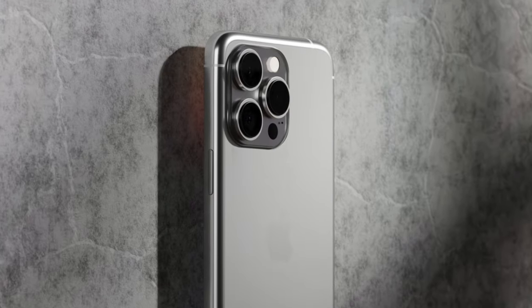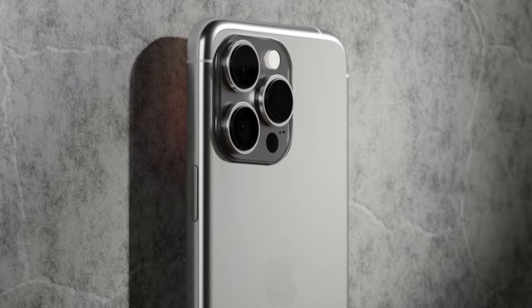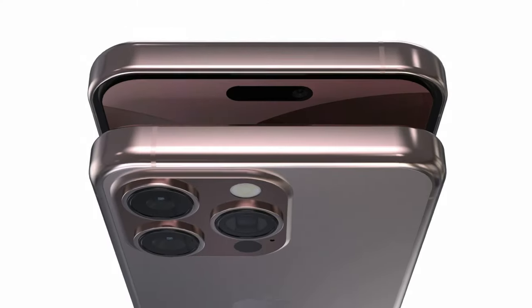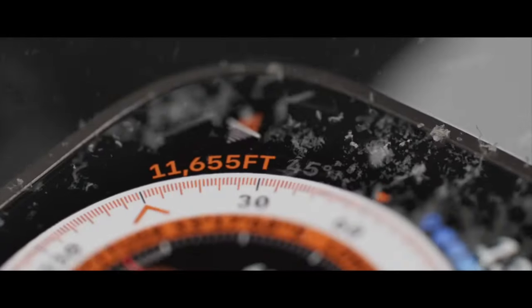Compared to stainless steel, titanium has a relatively high hardness, which makes it more resistant to scratches. And its stiffness makes it durable enough to withstand bending. The company has already used titanium as a case material in recent Apple Watch models, such as the Apple Watch Ultra.